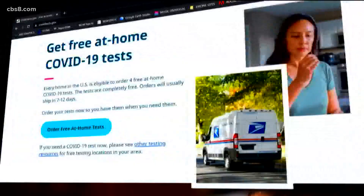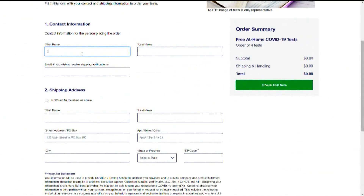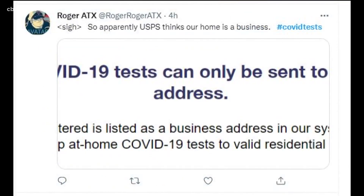A day before the official launch of COVIDtest.gov, many reported glitches with the website when trying to place their order — an occurrence most common for those in multi-dwelling residences, like Janet Beach, who lives on a boat off Shelter Island.